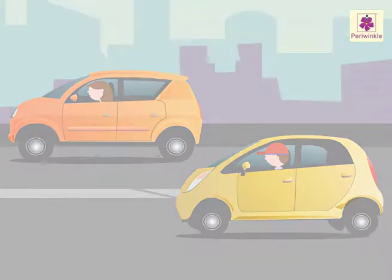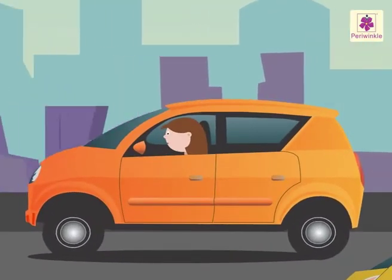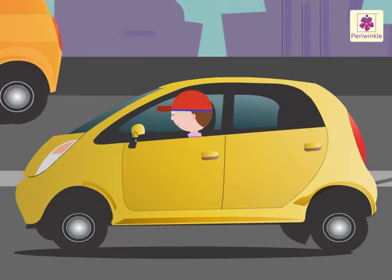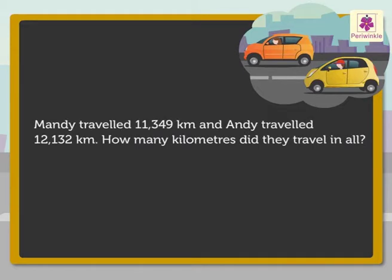Let us solve some addition stories with Mandy and Andy. Mandy traveled 11,349 kilometers and Andy traveled 12,132 kilometers. How many kilometers did they travel in all? First we read this story — what information does it give us? Mandy traveled 11,349 kilometers and Andy traveled 12,132 kilometers.